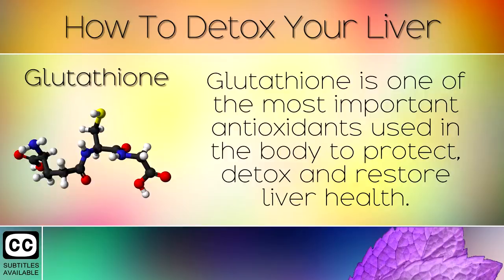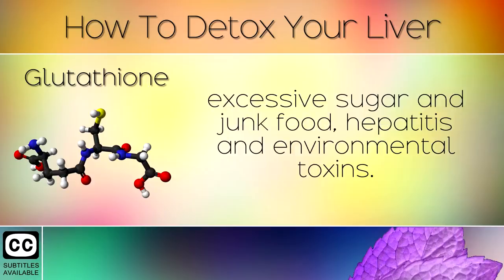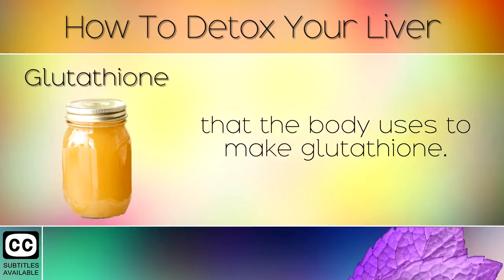4. Glutathione. Glutathione is one of the most important antioxidants used in the body to protect, detox and restore liver health. Boosting your levels of this can reduce damage caused by alcohol abuse, excessive sugar and junk food, hepatitis and environmental toxins. We highly recommend consuming bone broth as this contains 3 important ingredients and amino acids that the body uses to make glutathione.